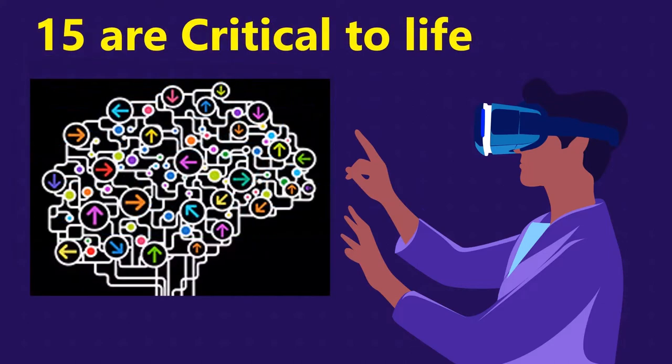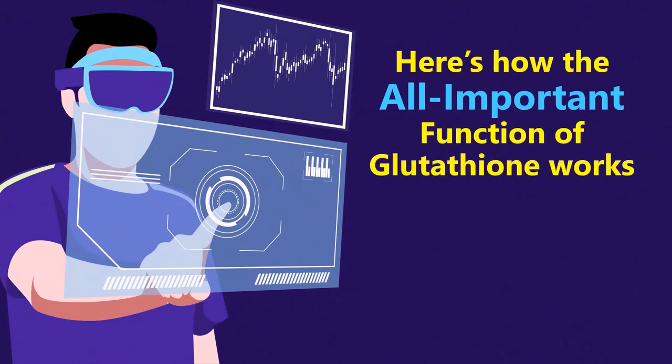15 of those functions are critical to your life and all life on planet earth. So let's get to the all-important function of glutathione and how it works in your body for your benefit.